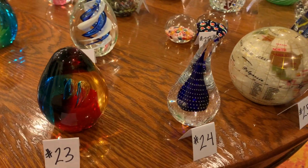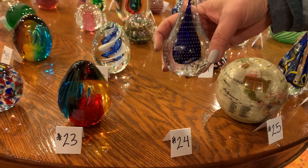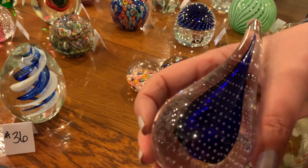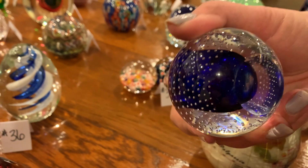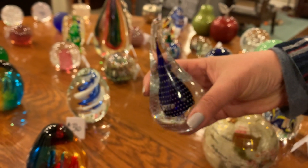Number twenty-four: ooh, that's a pretty shape — like a teardrop or raindrop shape. It's got cobalt blue in the middle and little controlled bubbles all around. I love that piece. No markings, but he's really pretty.